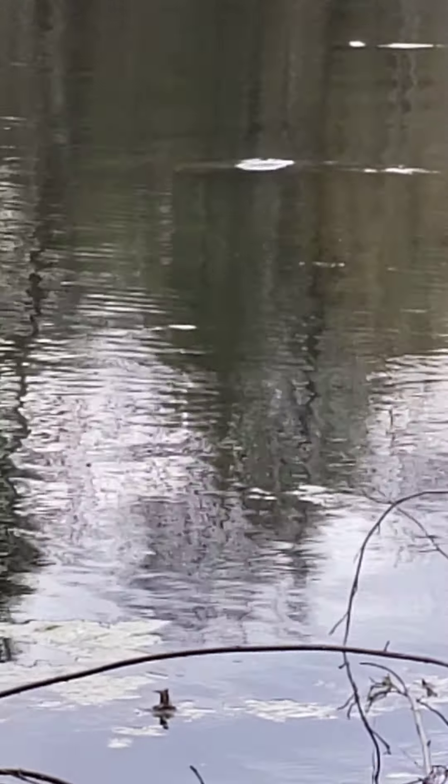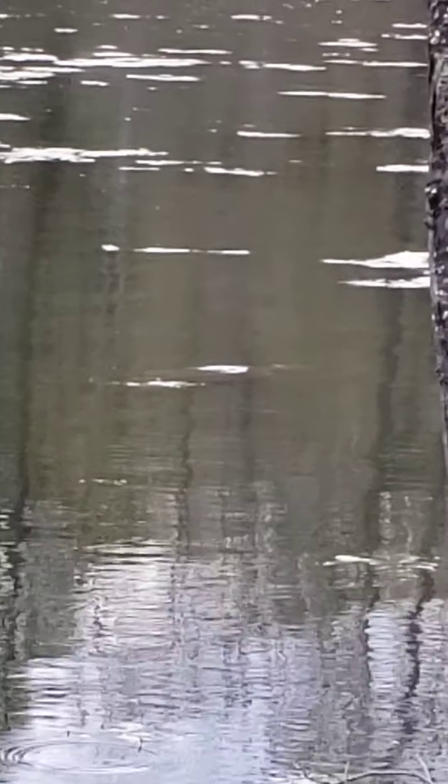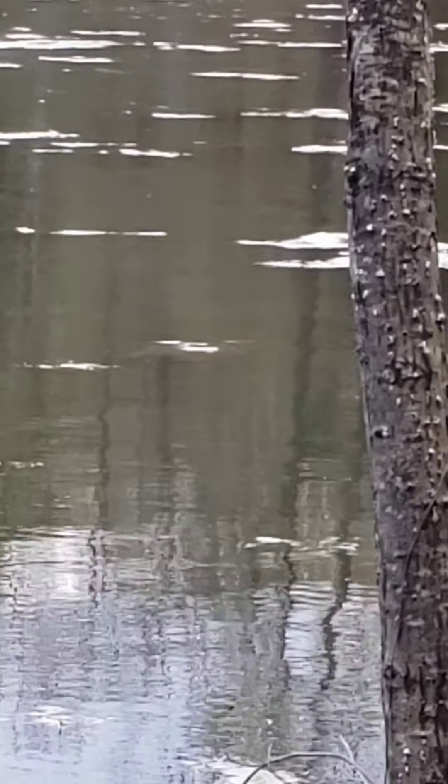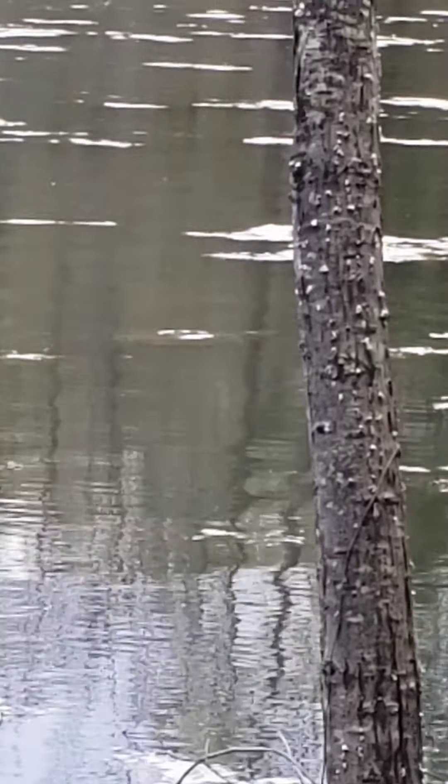Here we are down at the pond. I have not heard or seen our resident great blue heron, the osprey, or the belted kingfisher. But if you can see in the center of the frame, there's a ridge of the back of a fairly large snapping turtle very slowly swimming just below the surface of the water across the pond.